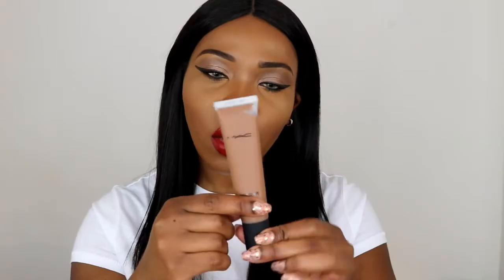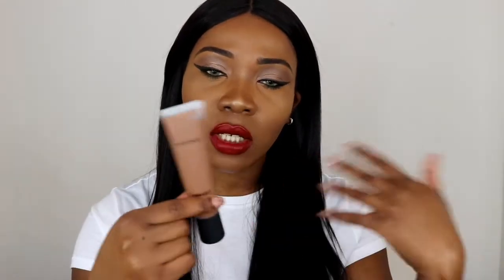I got this foundation because I was at a friend's house and she uses this. I didn't have my foundation that day so I asked to use hers and I just loved the finish — it was flawless. I did try it on in store and it was flawless again, so I'm so excited about using this. I got it in the shade NC50 which is my shade in MAC.